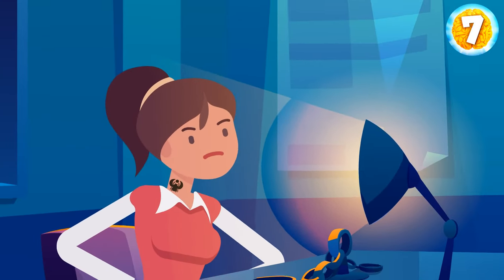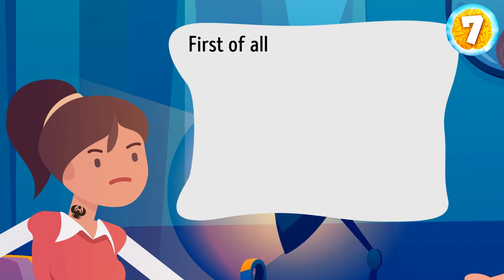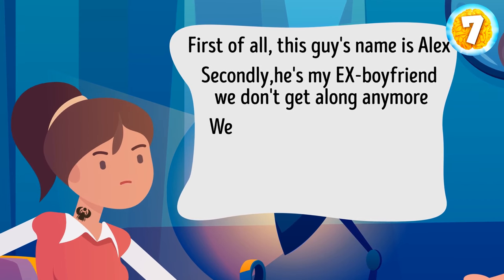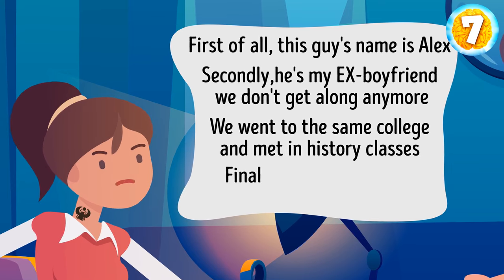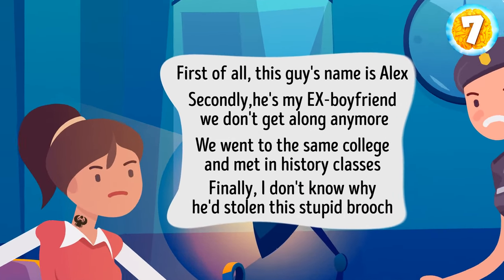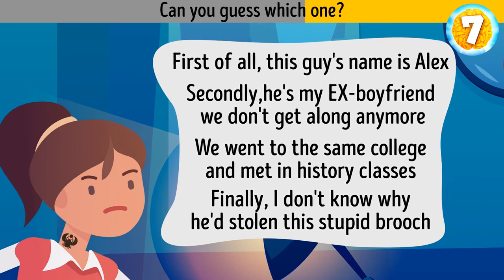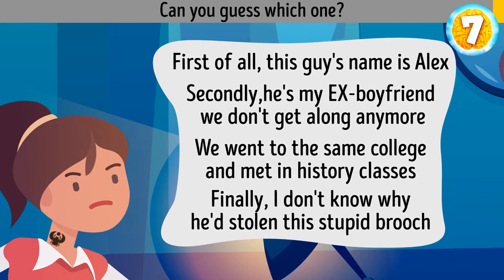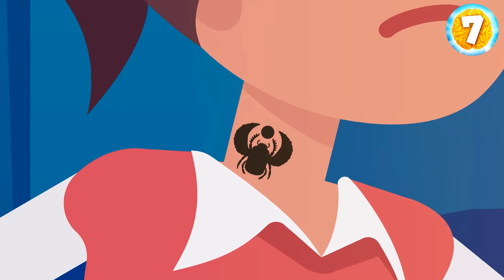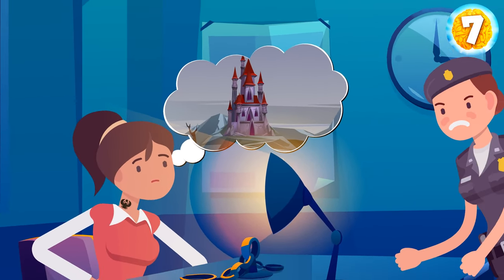The police caught Kelly and brought her to the station. During interrogation, Kelly told Tina four facts: the thief's name is Alex, he's her ex-boyfriend, they went to the same college and met in history class, and she doesn't know why he stole the brooch. One of the facts is false — the fourth one. Look at Kelly's tattoo: it's identical to the stolen brooch. She definitely knows something about the stolen item.